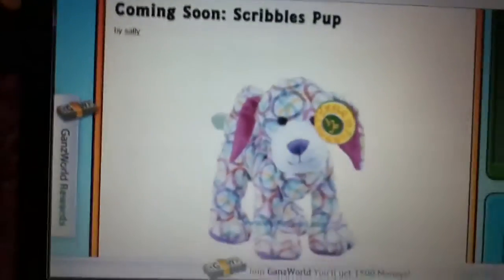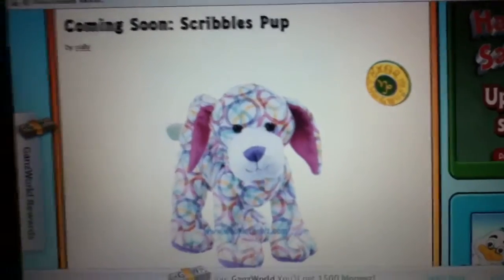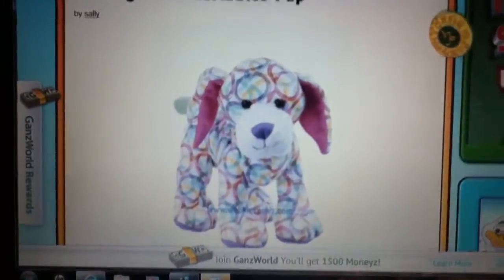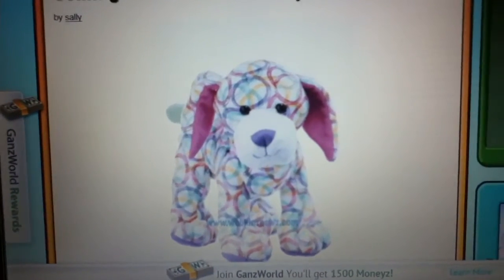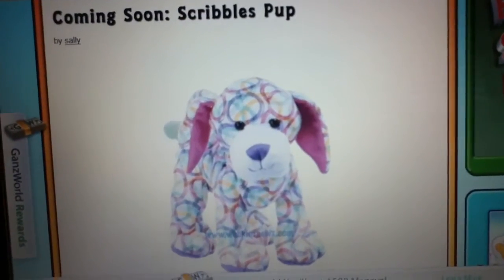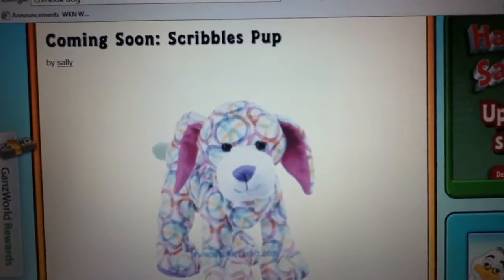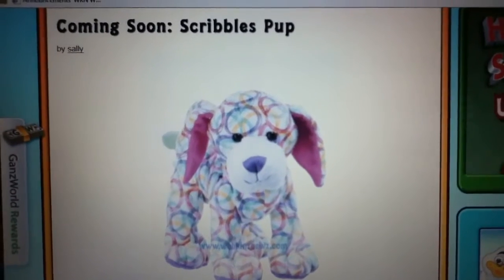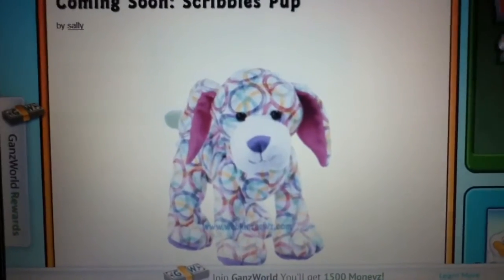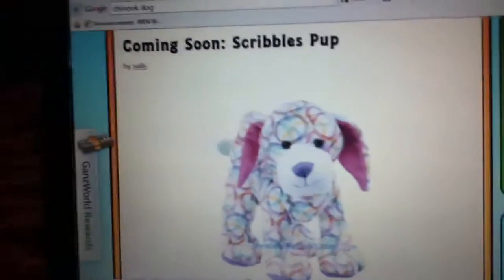The second one is the Scribbles Pup. It is so cute, I love all the colors, and I am going to get this one. I honestly have no complaints about this one, except it kind of looks weird — like, it looks like a hound dog — but it kind of looks a little bit weird.